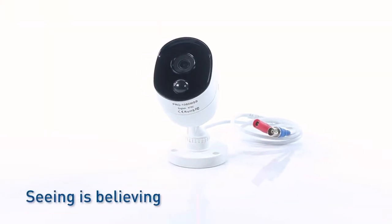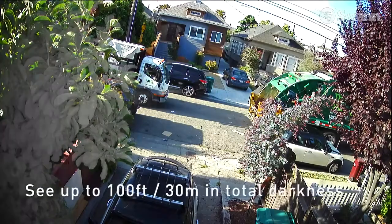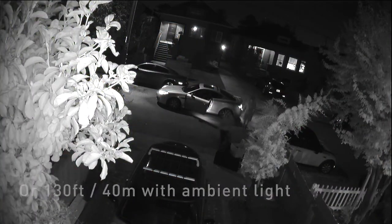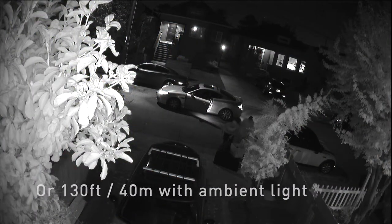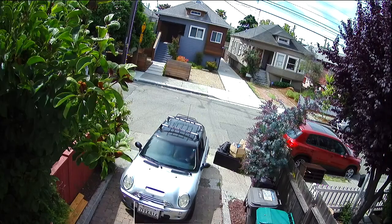Seeing is believing with 1080p High Definition Video Cameras, offering infrared night vision that you can use indoors or outdoors. The Full HD 1080p resolution lets you discern important details, which are essential for evidence, such as faces and license plates.